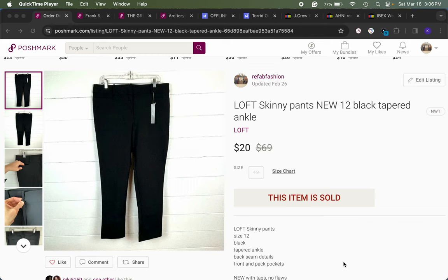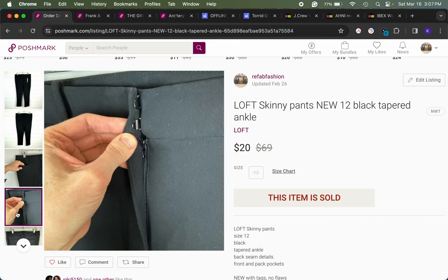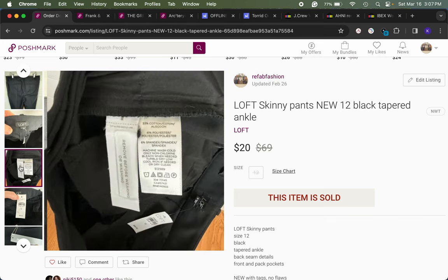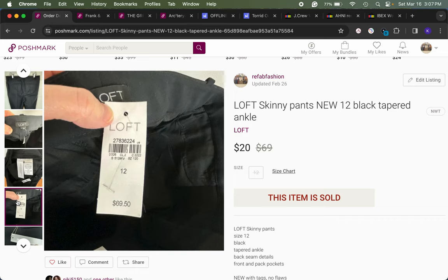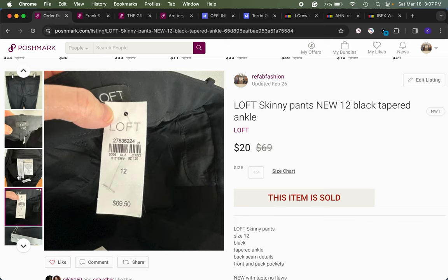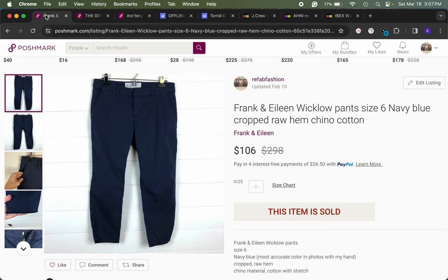On Poshmark, one item was a pair of new-with-tags Ann Taylor Loft black skinny tapered ankle pants in a size 12. This came from a family member. I had it listed at $30, received an offer for $20, and accepted. It was a one-day sale. Basic black work pants are an easy purchase — people know the brand, their size, the style they like. This brand I have not found too often.